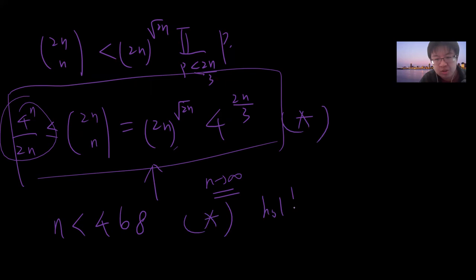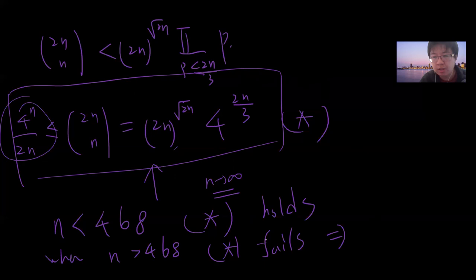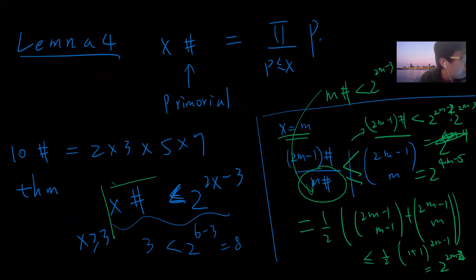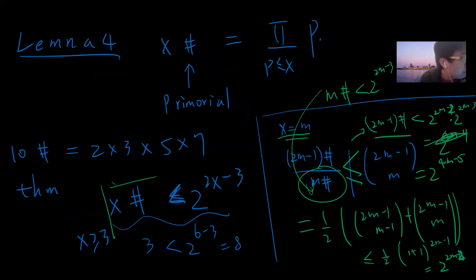Numerically, when n > 468 the inequality 4^n / (2n) ≤ (2n)^{√(2n)} · 2^{4n/3} fails, giving a contradiction. For n ≤ 468, one just numerically verifies that Bertrand's postulate holds. Combining these results proves Bertrand's postulate: for every n, there always exists a prime between n and 2n. By the way, I first encountered this theorem when I was in high school, read about it in some books, and now finally I have the chance to fully prove it. I hope you guys subscribe to my channel.